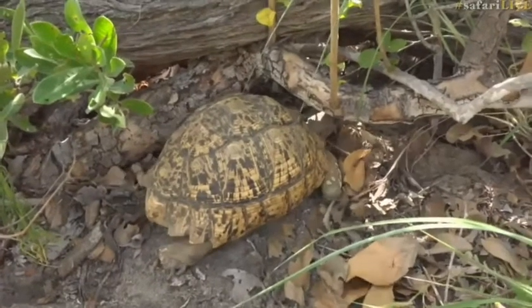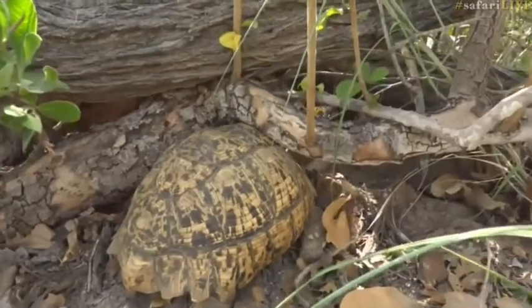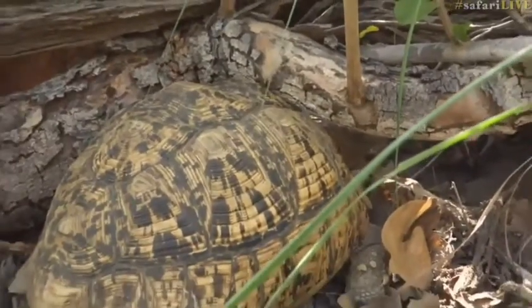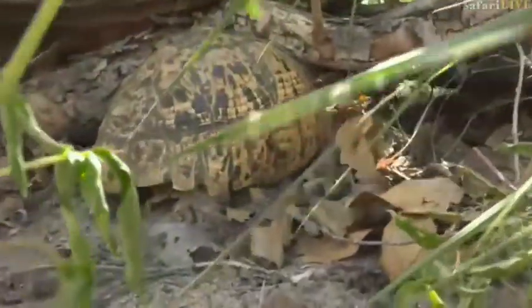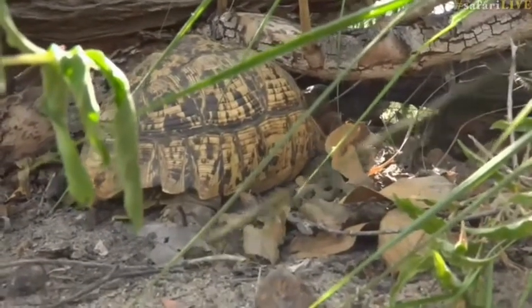That's about as big as you're ever going to see a leopard tortoise. She's not going to fit under there — you would think that with all of your years of experience, perhaps you might have figured that out. Whoopsie! You must be under this height to go under this bridge. She has definitely underestimated how tall she is.